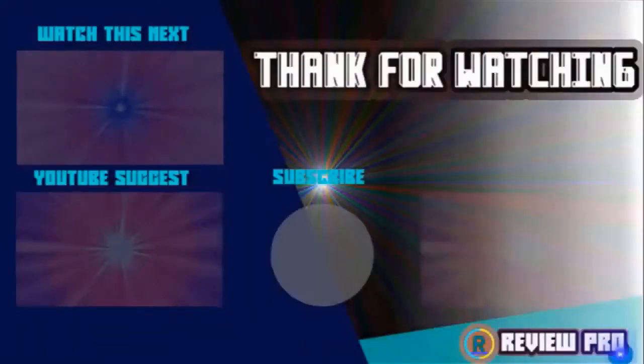Thanks for watching. I hope you liked the video. If you found it helpful, please remember to leave a like and subscribe to my channel to see more videos like this in the next episode. If you have any questions related to these products, you can leave a comment below and I'll get back to you as soon as I can.